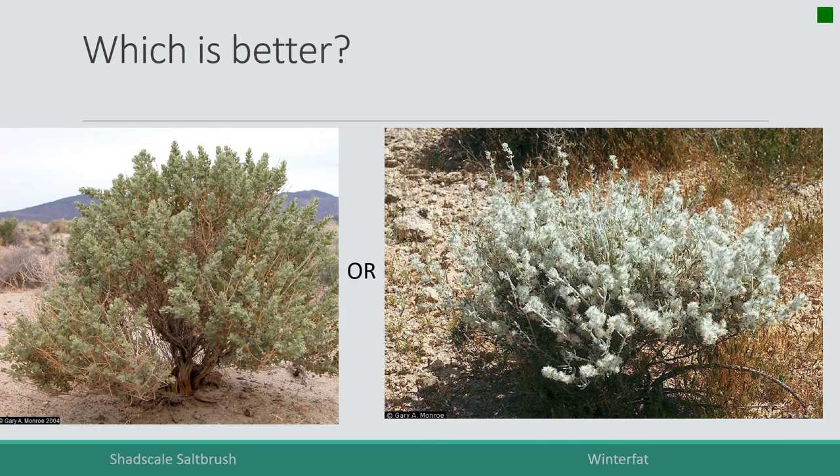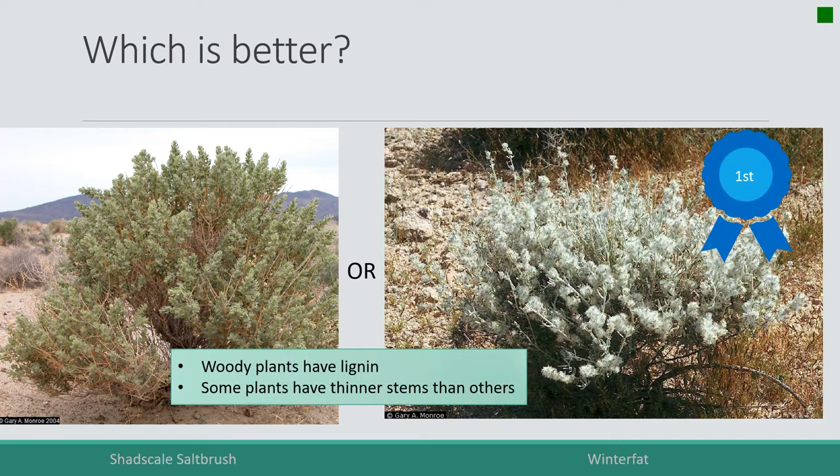Here's another comparison — shad scale on the left, winter fat on the right. They're both woody plants. Winter fat — it's right there in the name — does provide good energy especially in the winter. Shrubs are very important in winter for animals because they have photosynthetic material and live stems above the soil surface. But in this case the stems of winter fat above the ground are much thinner.